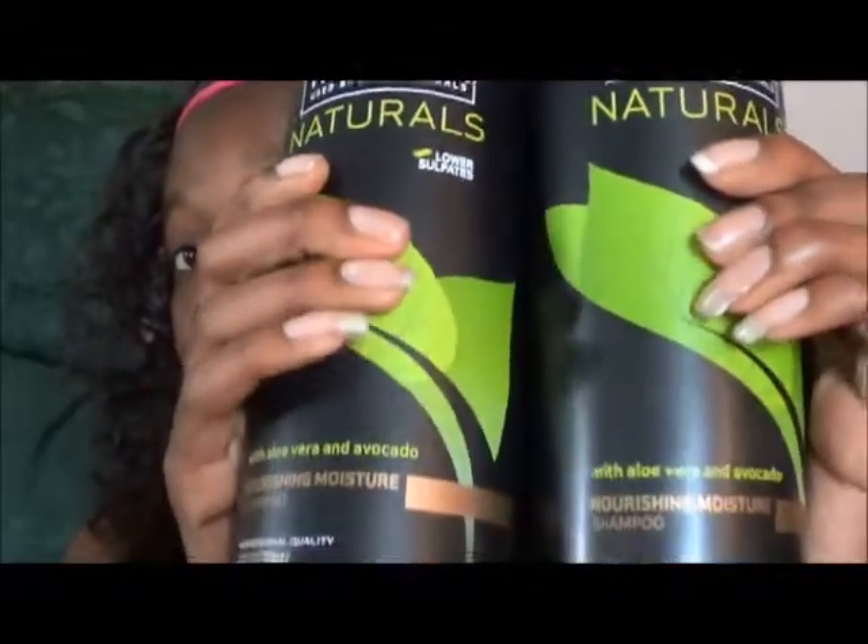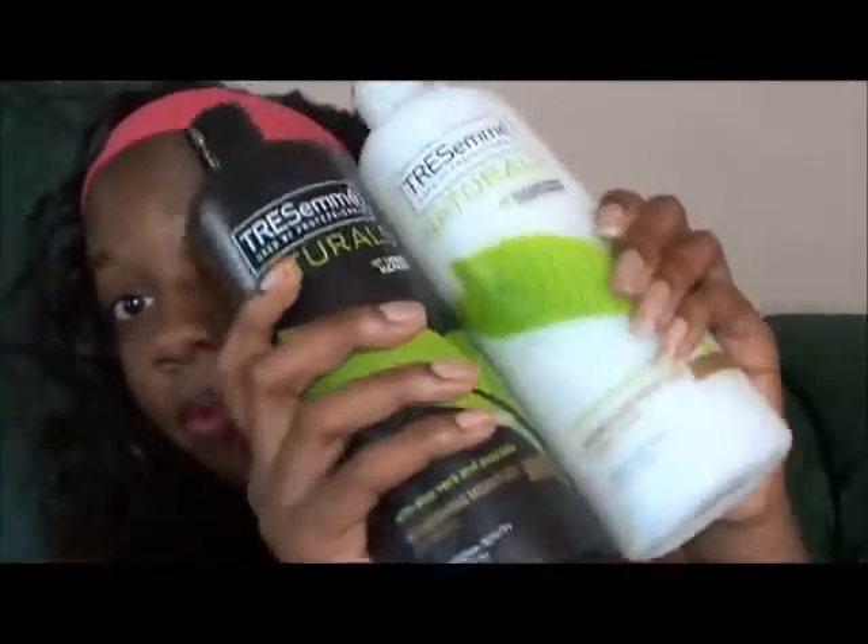This has aloe vera and avocado. I can't wait to use these two together. I love Tresemme, as you guys can see.